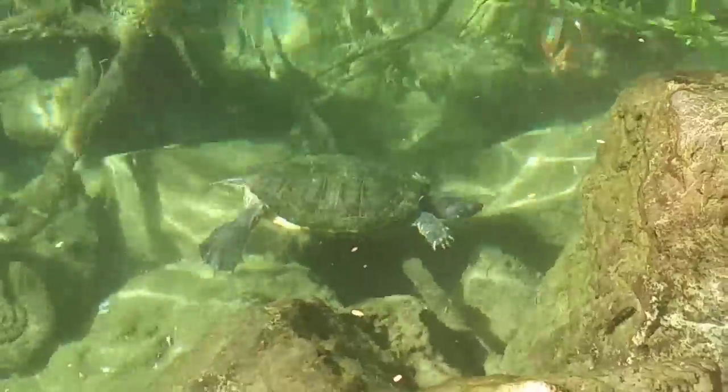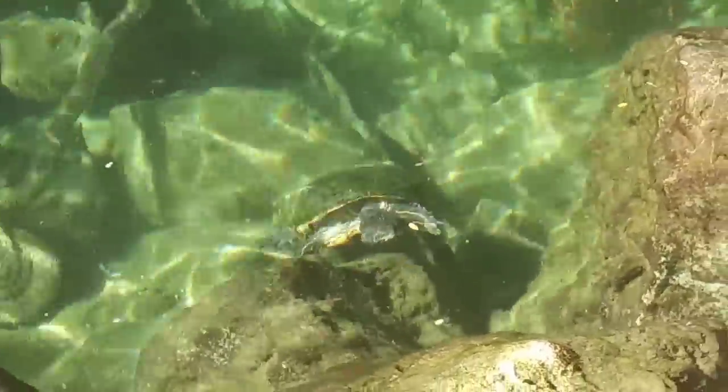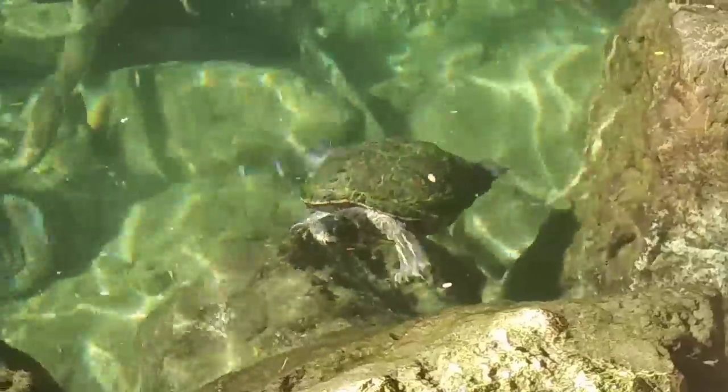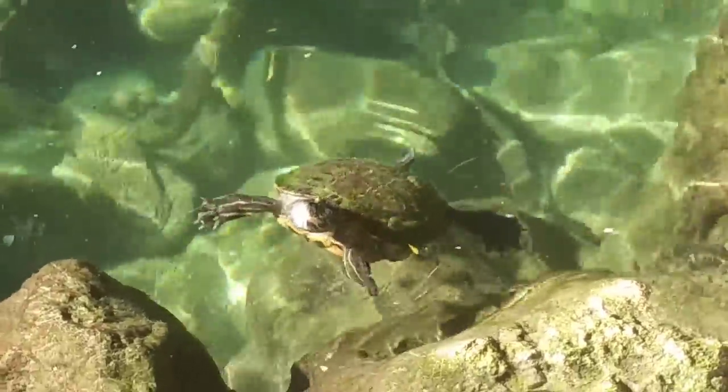We got a turtle going to the birdhouse. We got a turtle going to the birdhouse too. That's cool. Guys, comment below — what kind of turtle is that?